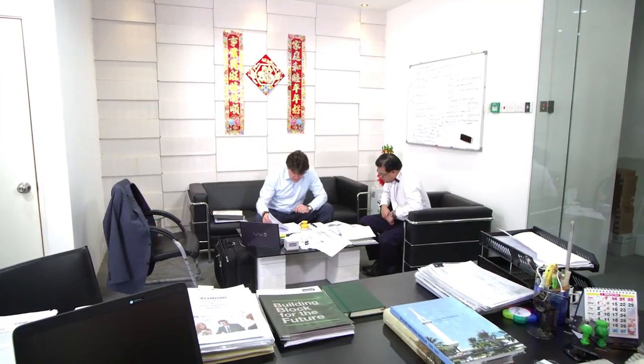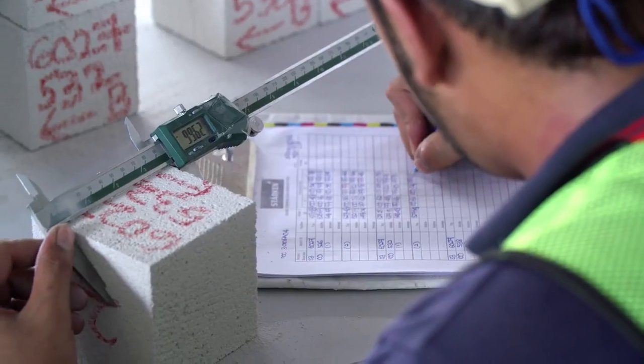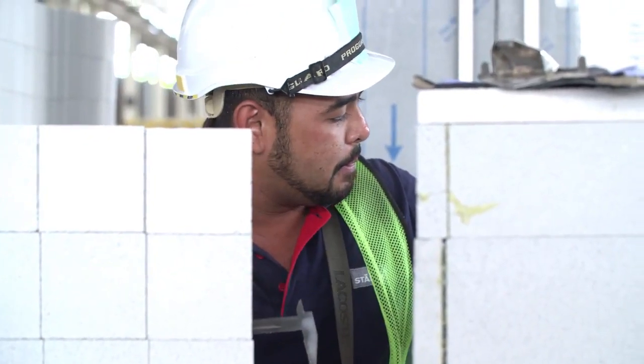Currently we are running one Werhan plant in Kuala Lumpur, and we are in the planning stages to acquire a second Werhan plant in Johor. The main reason that we work with Werhan is because of the technology — they can provide us with a high-capacity machine producing good blocks. Werhan is the perfect partner if you are looking for an AAC machine.